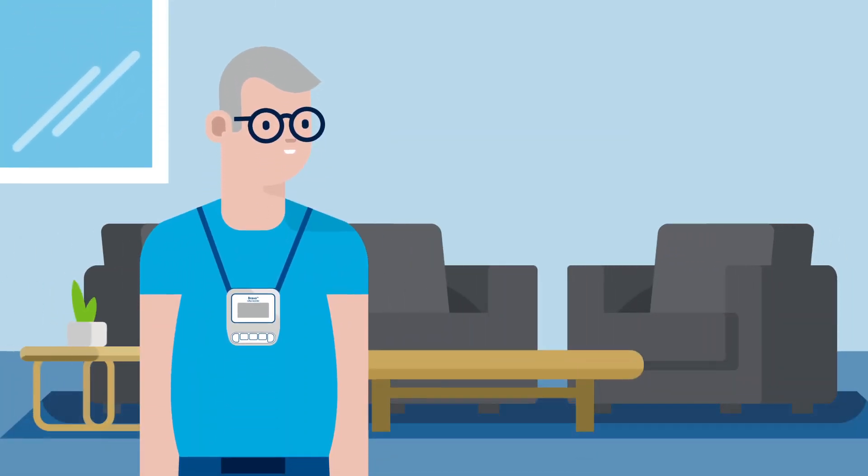The purpose of this test is to monitor how often food and liquid comes up backwards from your stomach during a normal day. To get the most accurate results, you must eat, drink, work, and exercise as normal. But keep in mind the following exceptions.